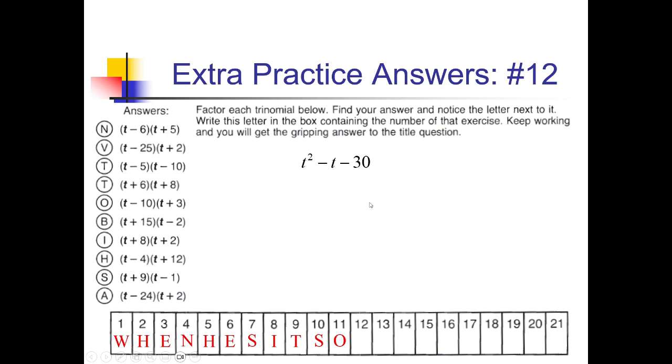For number 12, I'm looking for factors of negative 30 that add up to negative 1. 1 and 30 — no. 2 and 15 — no. 3 and 10 — no. 5 and 6: if I have positive 5 and negative 6, that adds up to negative 1. So (t + 5)(t − 6). Looking for that — here's (t − 6)(t + 5). We need N. So N is going under box 12.